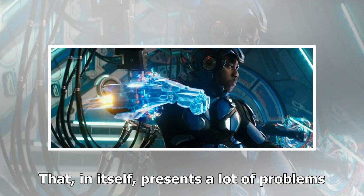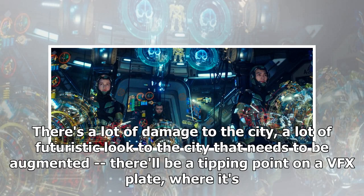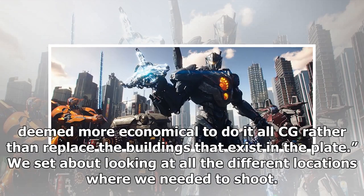Shooting in daytime presents a lot of problems. Chang's approach was to shoot a plate for every single visual effects shot, even knowing they wouldn't use them all the time. There's a lot of damage to the city, a lot of futuristic look to the city that needs to be augmented. There'll be a tipping point on a VFX plate where it's deemed more economical to do it all CG rather than replace the buildings that exist in the plate.